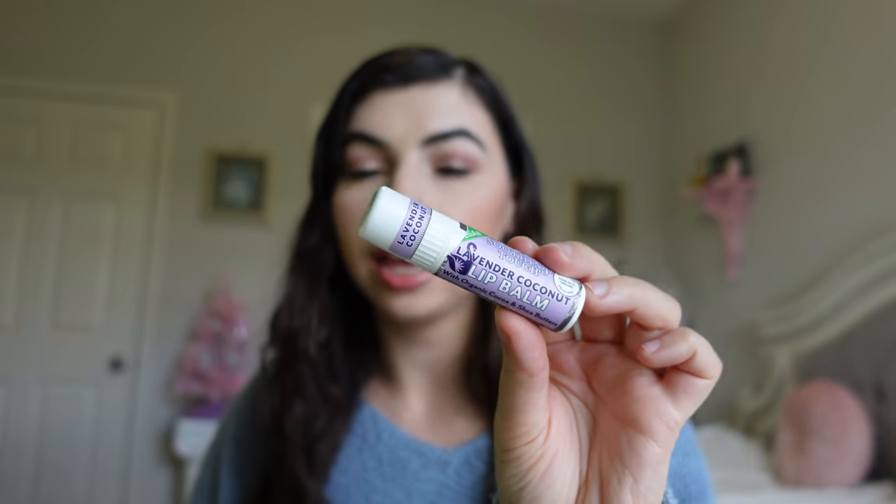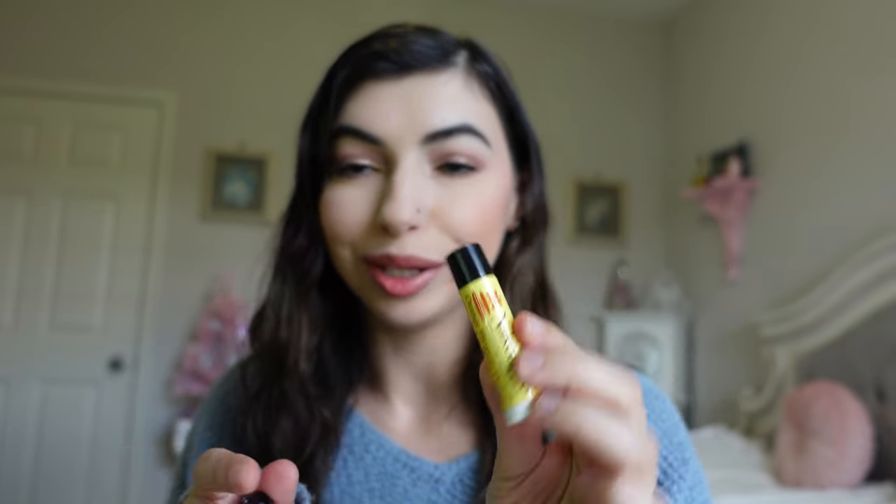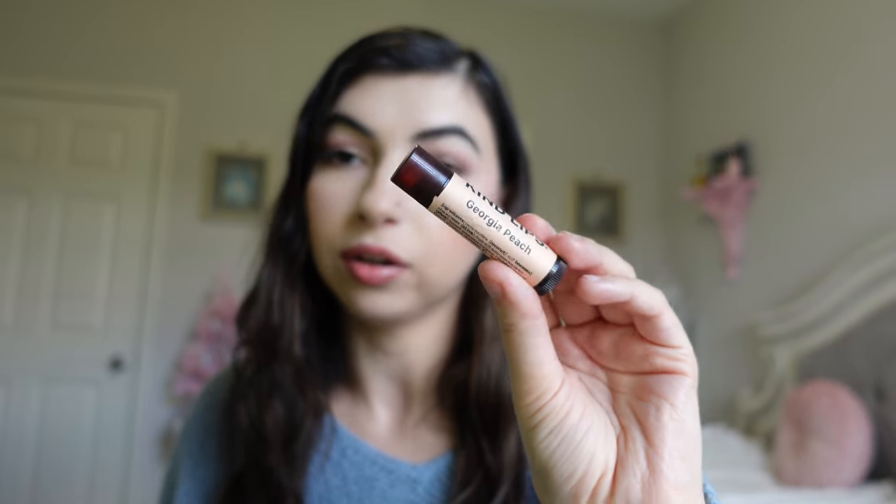I have a few lip balms. The Soothing Touch Lavender Coconut lip balm was really, really nice — it has more organic and natural ingredients and I think I would repurchase it. The Naked Bee Orange Blossom Honey lip balm was the same scent as the other Naked Bee products, so I was kind of sick of that scent and wouldn't repurchase. And the Kind Lips Georgia Peach lip balm — I really liked this one, this is my second one. It smelled really good and felt nice on the lips, so maybe I'd repurchase.